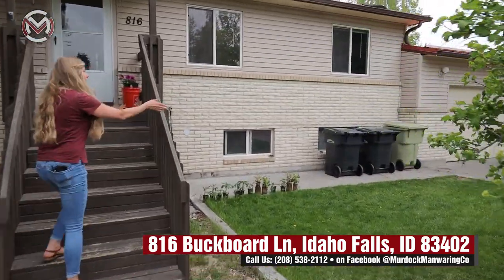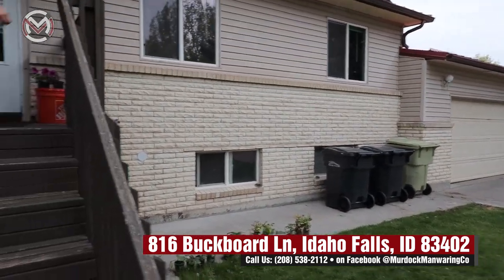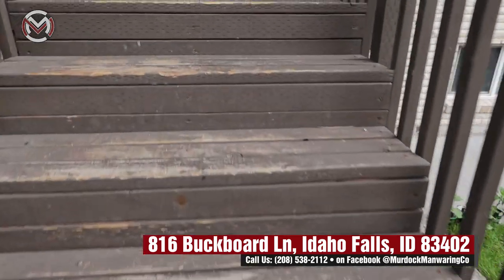So you have a super nice two-car oversized garage. And we'll go ahead and take a look inside.